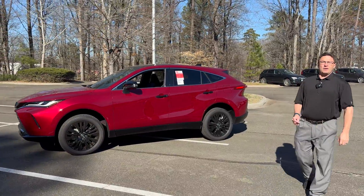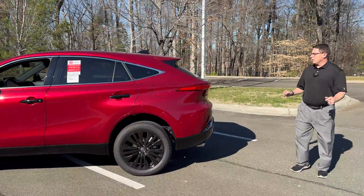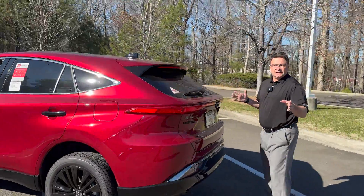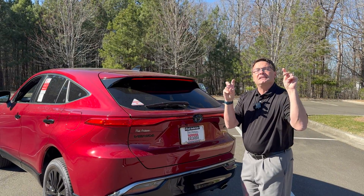Like on this '24 Toyota Venza Nightshade. Let me show you. What it does is it will flash the third brake light four times. Pulse Technology.